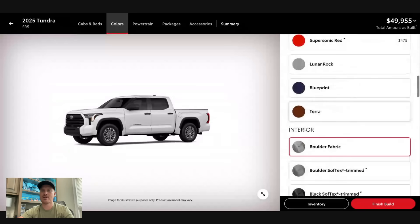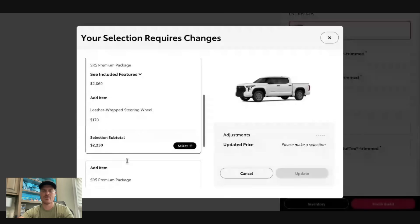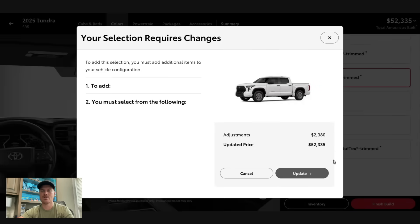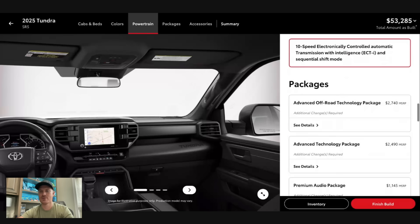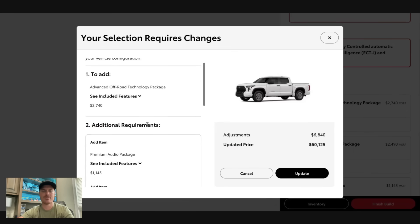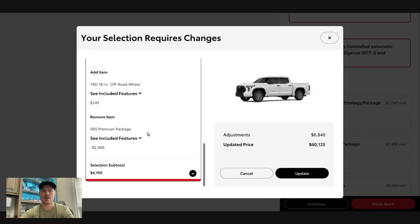We're going to go ahead and add the Softex interior, which requires the premium package, along with the heated steering wheel because mine had one. Four-wheel drive is another $3,000. And then I also had the advanced technology package, which will also add the TRD off-road premium package for us as well.